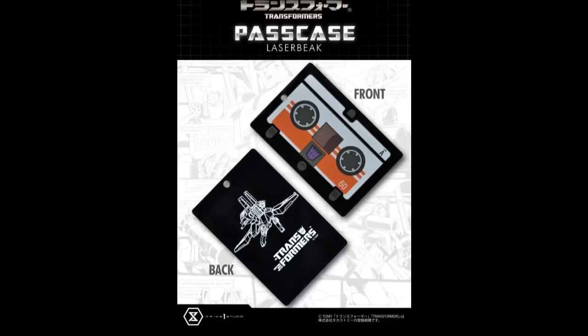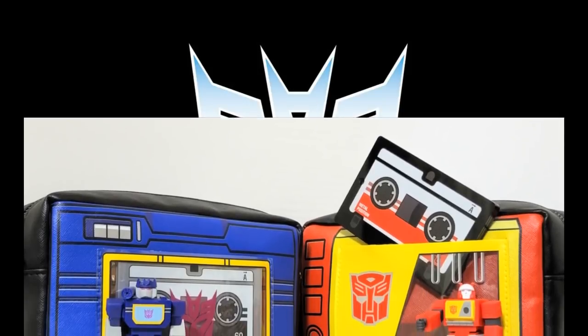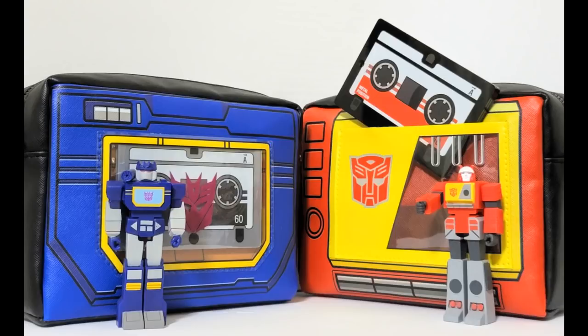Prime 1 Studios has new official Laser Beak and Frenzy pass cases, but they're only going to be available in Japan. Unless some distributors buy and redistribute them, those of us in the U.S. will not be able to get our hands on these. I don't even know what a pass case is, so I'm not going to be heartbroken. But it's interesting how much Transformer merchandise you can get in Japan that you can't get anywhere else.